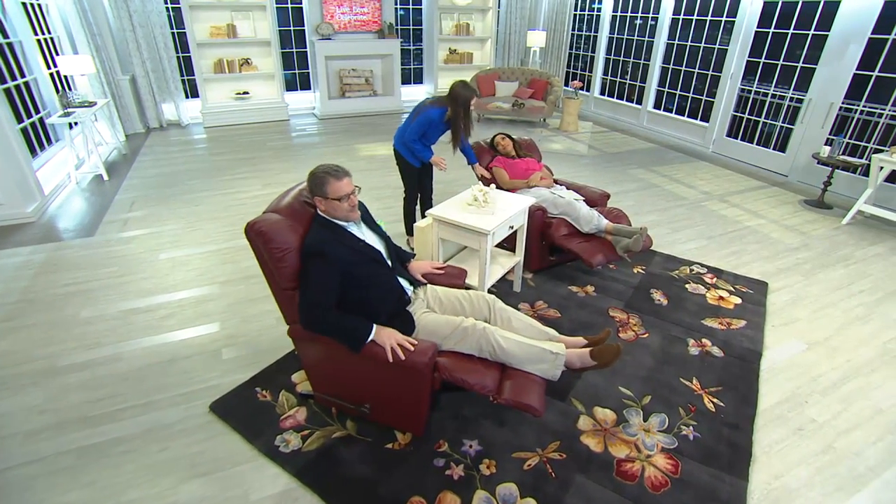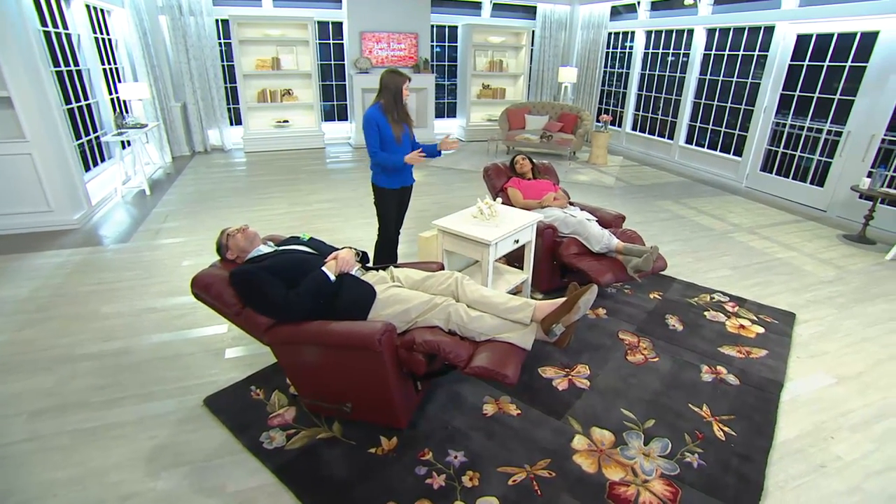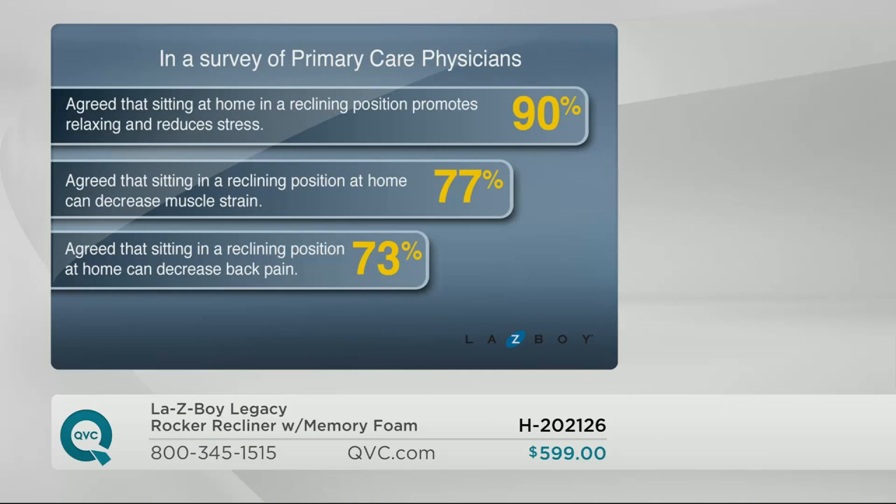What's amazing is all that lumbar support — that's why we're endorsed by the American Chiropractic Association. It doesn't matter if you're 6'4" or 5'4", you can be a foot different and you're still going to get all of that lumbar support filled in right there. We actually did a survey of primary care physicians, and 90% agreed that sitting in a reclining position promotes relaxation and reduces stress. 77% said it can reduce muscle strain, and 73% said it can reduce back pain, which is so important going into these summer months.